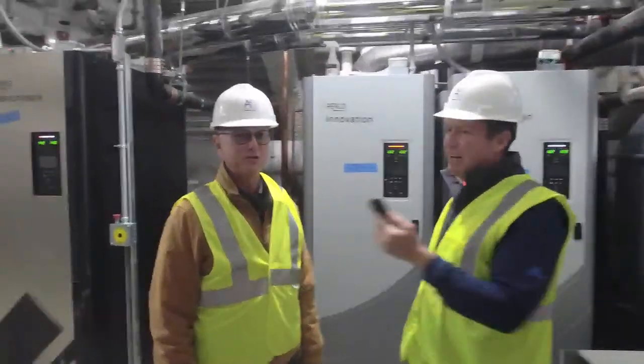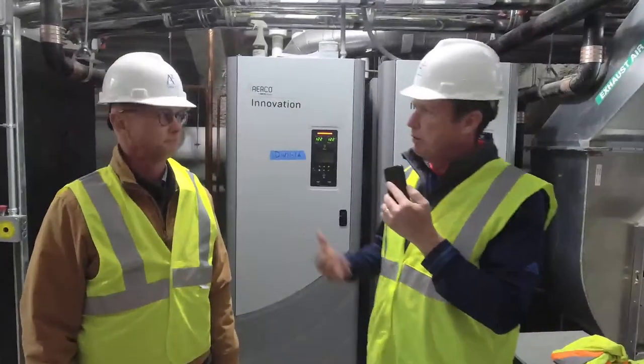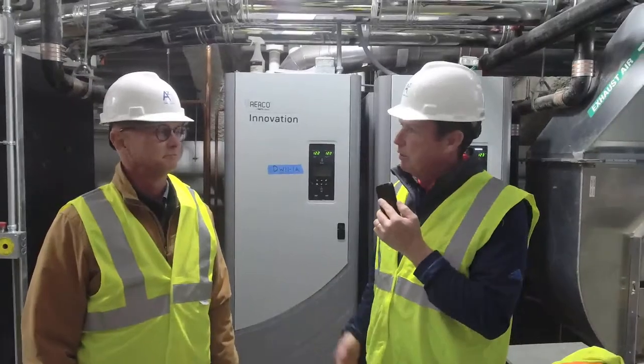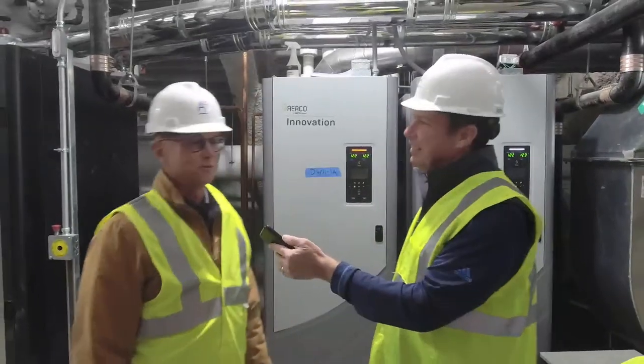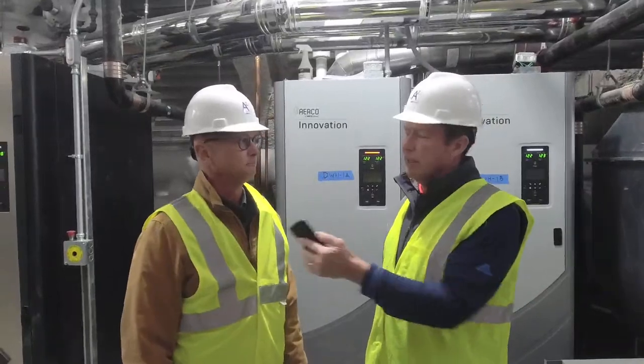Good afternoon everybody. Pleasure to be here. Some exciting news for Merchant Marine Academy, especially relative to one of our alums, Joanna Noonan, Rear Admiral retired, is going to be the new superintendent. Breaking news here live, folks — you're hearing it here first. She'll be great for the place, and the place will benefit from her greatly.